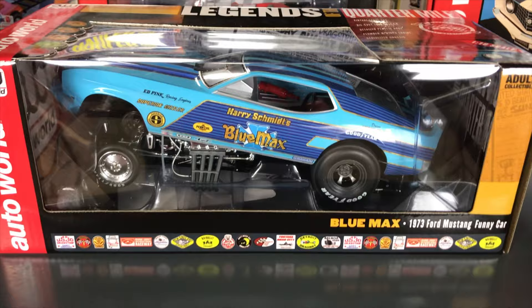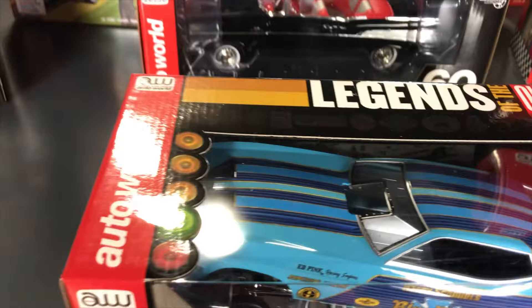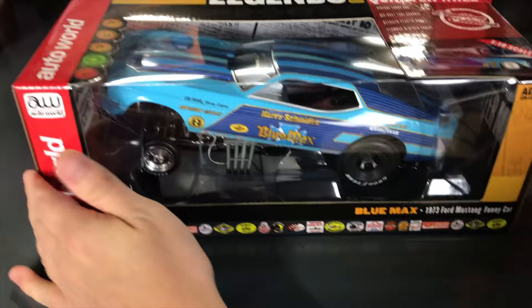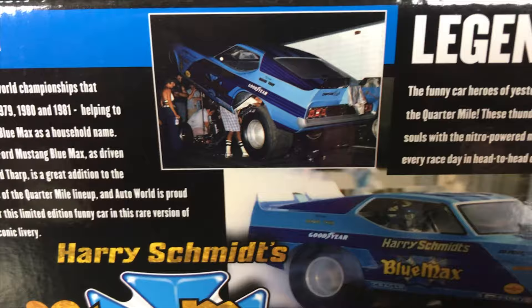Also returning: the Legends of the Quarter Mile — Harry Schmidt's Blue Max 1973 Ford Mustang Funny Car. Like other Legends cars, it features a die-cast tube chassis, detailed plastic body, plumbed and wired engine, and the body lifts up to reveal the detailed chassis. Tons of Blue Max paint and intricate detailing on the side, with information and photos of the real car on the back.